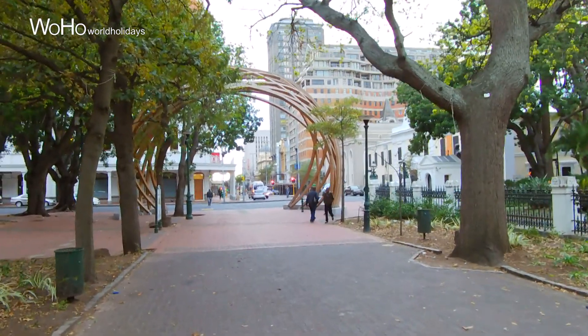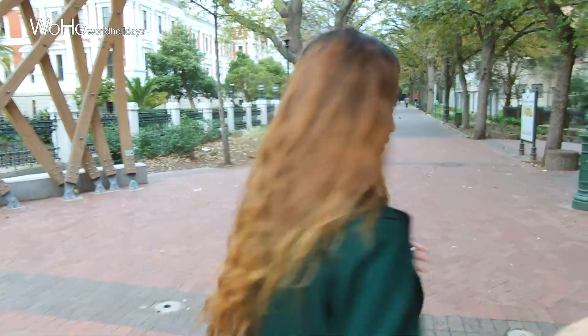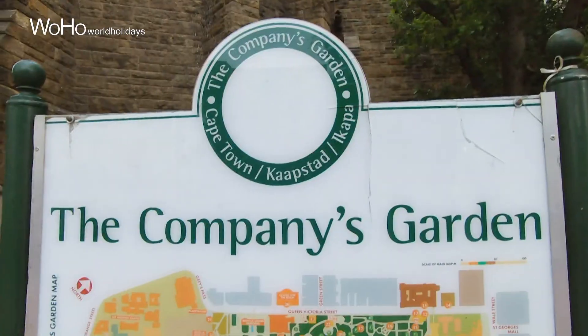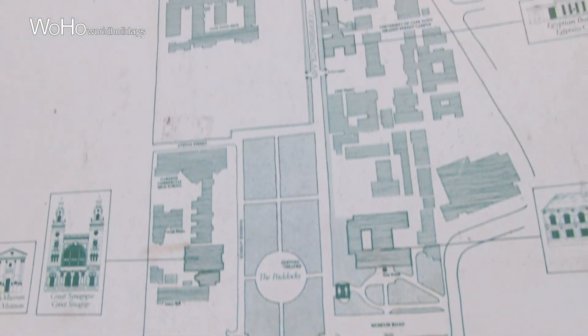Here's the joggers park. Everyone is walking, jogging, and I'm going to jog too. So it's winter in South Africa, so I'm feeling really cold.